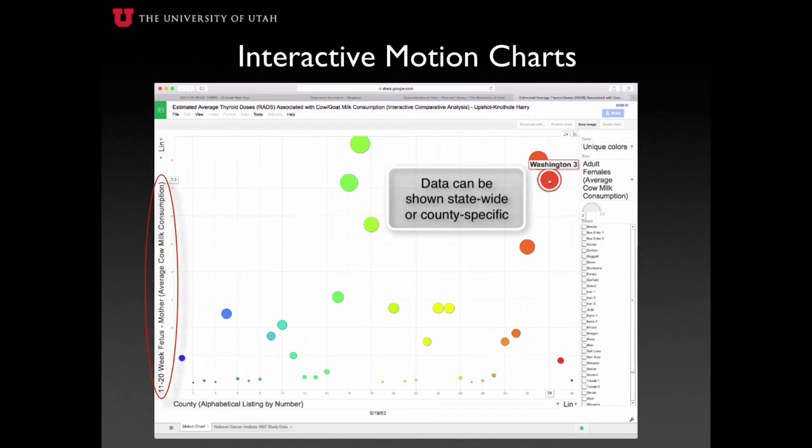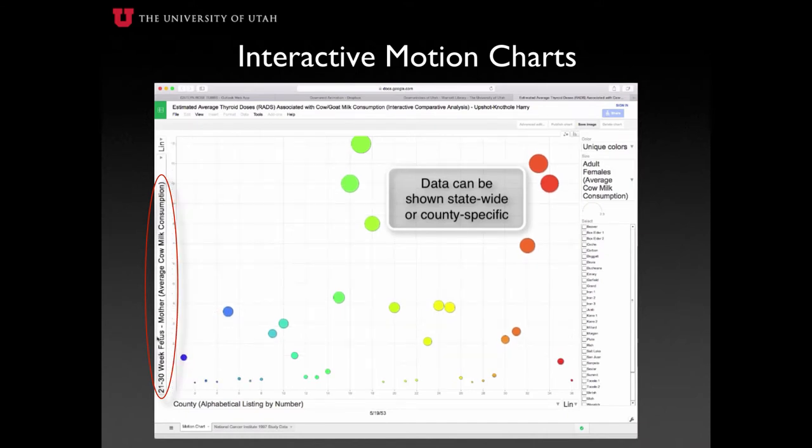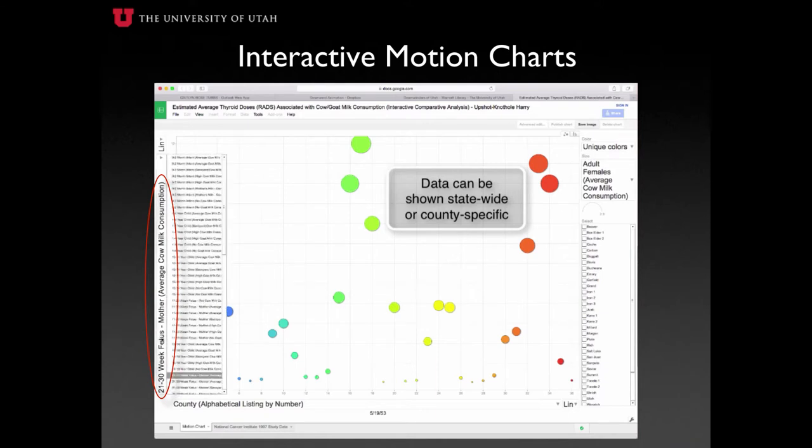On the y-axis, we are progressing through stages of fetal development from 11–20 weeks to 21–30 weeks and finally ending at 31–40 weeks of gestation. In this comparison, you can see the strong parallel between the amount of local milk an average southern Utah woman drank and the resulting thyroid dose in a fetus.